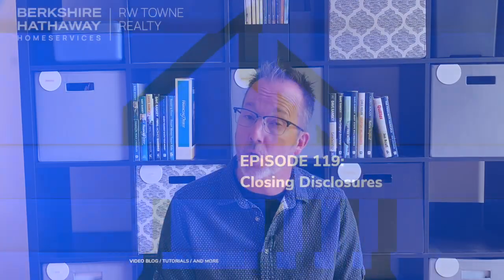That's exactly why there's a document called the Closing Disclosure, and today we're going to talk about the details of what it entails and when you may expect to see it. This is Terms, Tips, and Tricks for Real Estate, Episode 119 on Closing Disclosures.